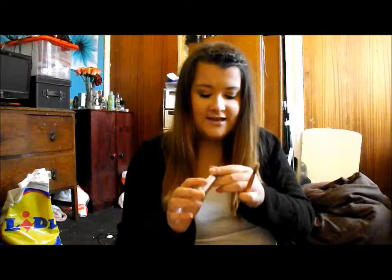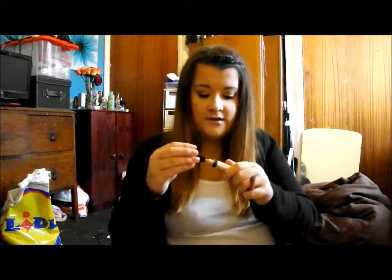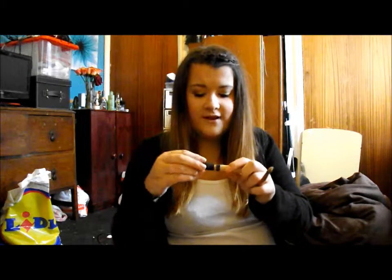The next is concealer — the Maybelline Fits Me in shade 20. I love this concealer, it's so good. It's kind of like the Bourjois Healthy Mix one and the Collection 2000 one. It comes in a doffer applicator and I like to put this under my eyes or on any blemishes. I like to use my Real Techniques Pointed Foundation Brush as a concealer brush — it works wonders to get under the eyes and conceal any spots.